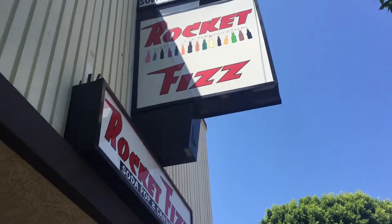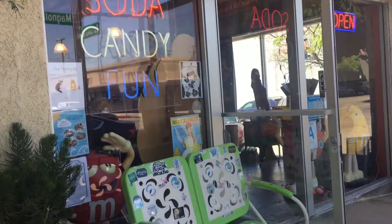I found this really cute old school soda pop shop. Look how adorable it is. This is right up my alley.